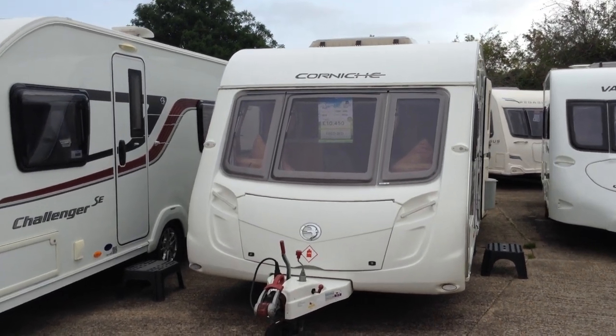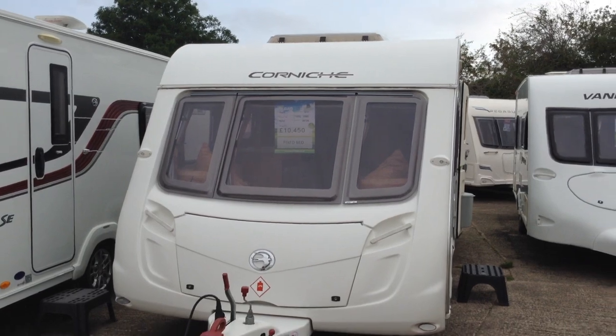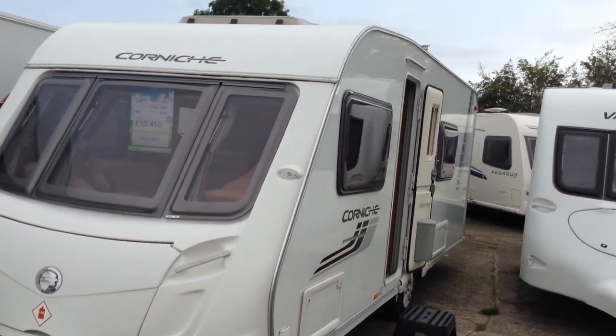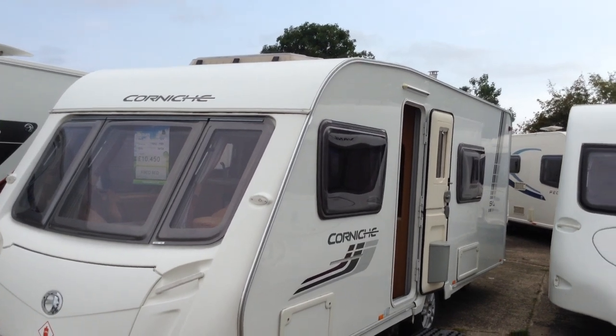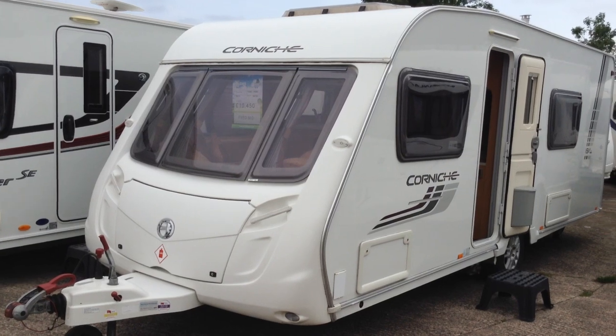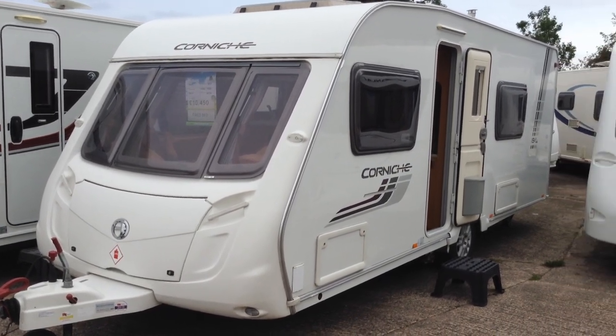Hi, it's Garrick, Broadlane Leisure. Today I'm going to show you around this 2010 Swift Corniche. The model number is 19/4, fixed side bed with the bathroom across the back. It's priced at $10,450 and is available to view at Broadlane Leisure.